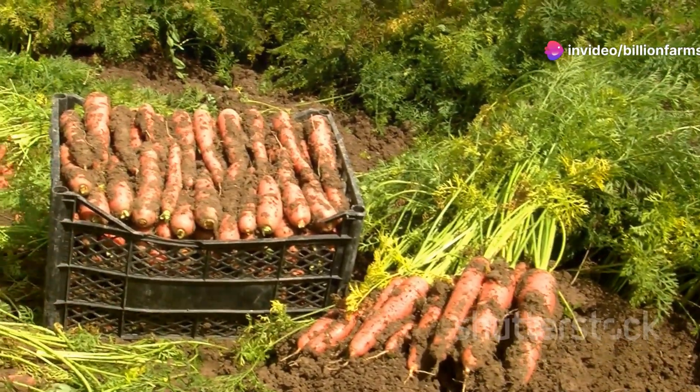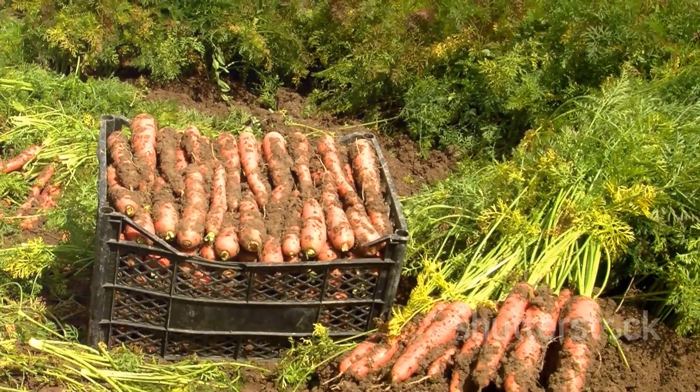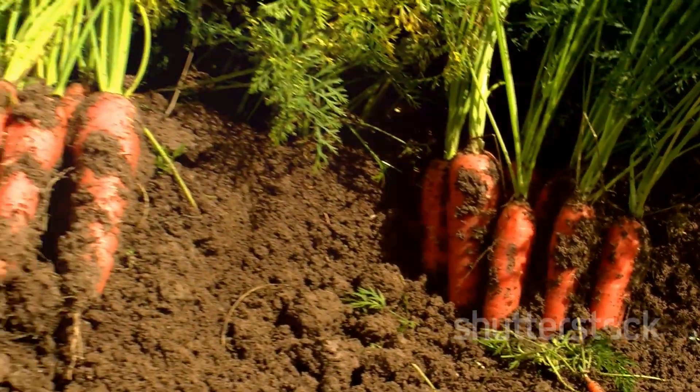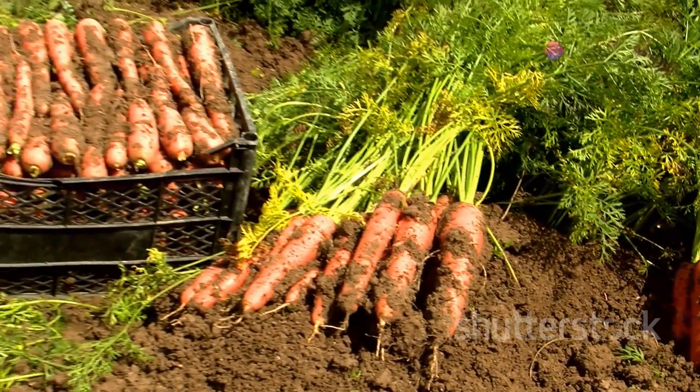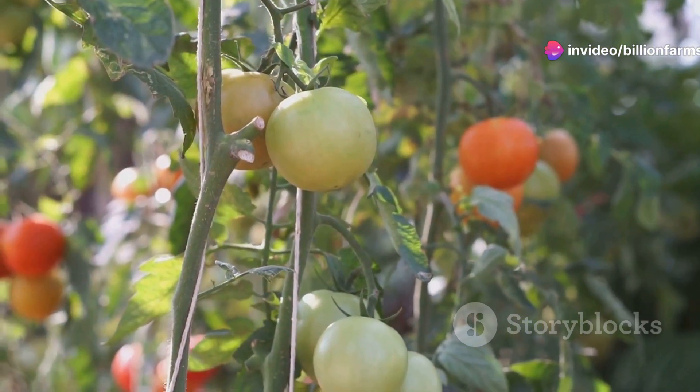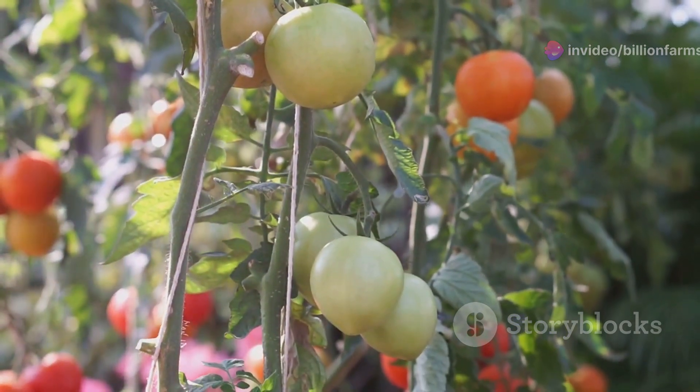Don't forget carrots. Carrots are rich in beta-carotene, which your body converts into vitamin A, crucial for good vision and immune function. They can be stored in a cool, dry place for months, making them an excellent addition to your garden. They thrive in various climates and add a vital vitamin boost.